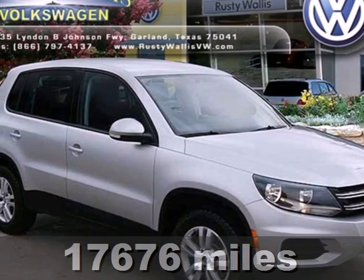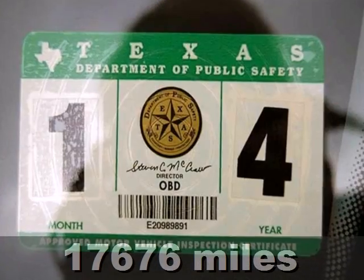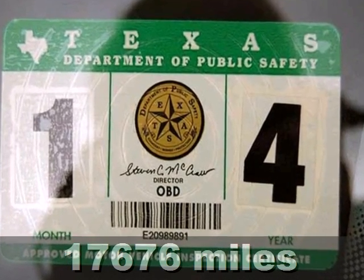It's a 2012 Volkswagen Tiguan — great resale value, engineering, and overall performance.